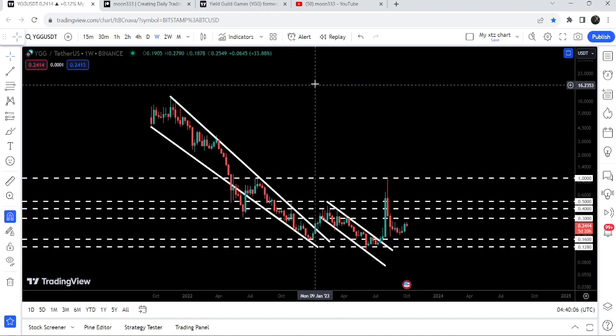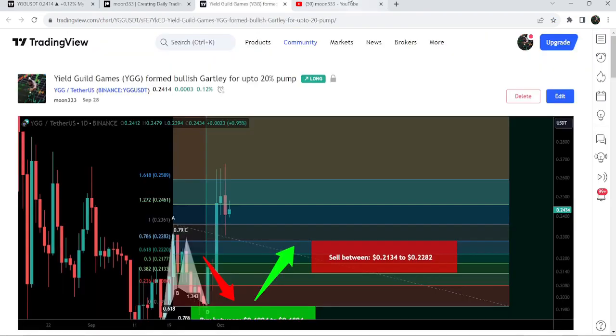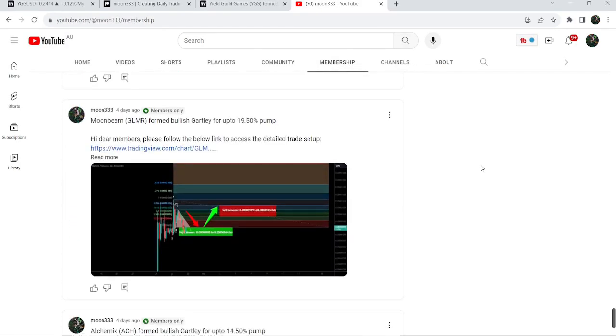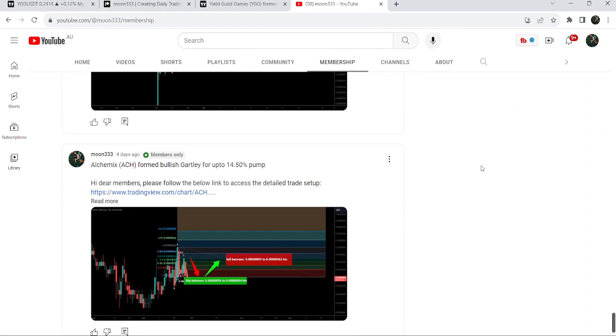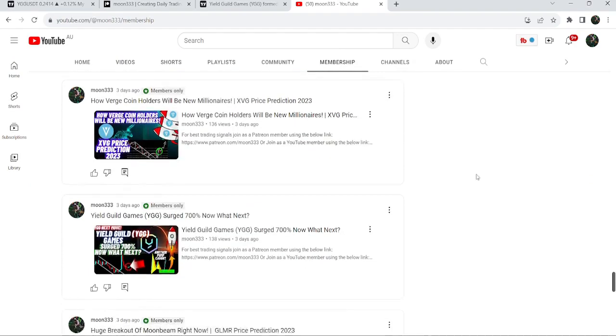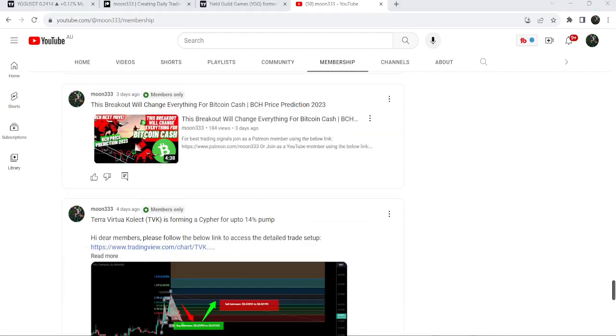This was the update so far. I hope that you liked the analysis — do hit the like button and subscribe to the channel. For more trading signals you can also join me and support me as a YouTube member or as a Patreon member. You can find the link to join in the video description. Take care, goodbye.